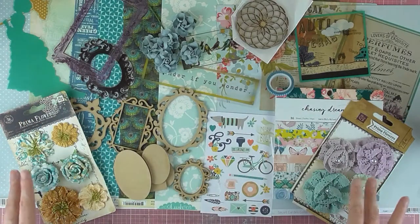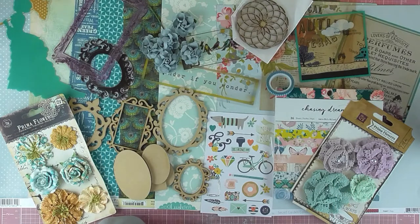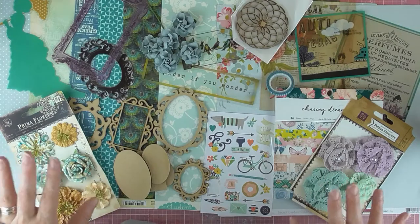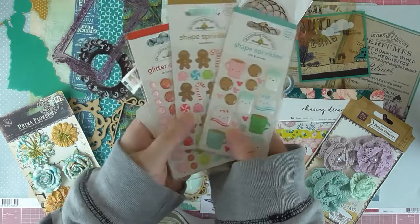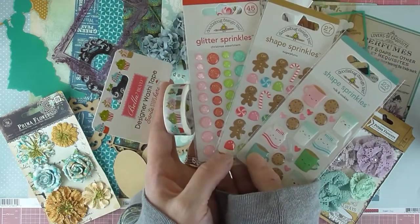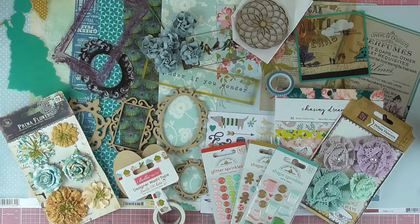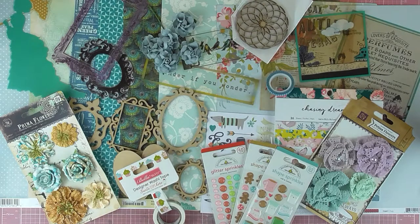So that's what came in my Lucky Dip kit, and I will be making some process videos using this as well because I've got ideas going through my head already. I'll just bring back in my other items — my Doodlebug and Bella Boulevard Christmasy, cutesy design things that will be going in my planner, possibly my December daily. So that's everything I got from Thompson's Craft Supplies. I'll be leaving links below as I said, so do check them out. Like and subscribe if you're not already — I've got lots of process videos coming up. Have a great day everyone!